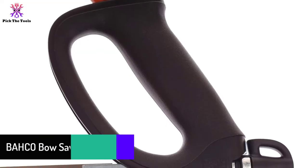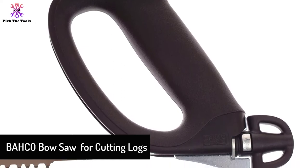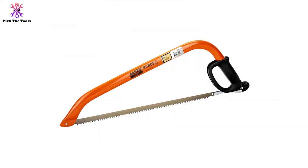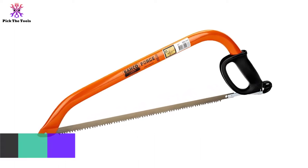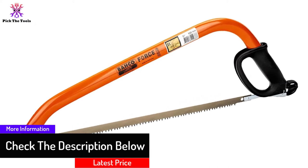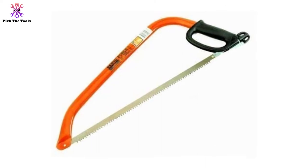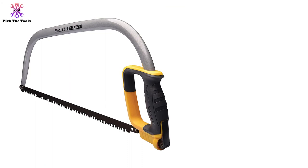At number three we have the Bako bow saw for cutting logs. The Bako 332-2151 provides a lower profile than previously assessed saws. Its 21-inch snub nose permits it to reach tight corners effortlessly. The model is suitable for trimming and material work. It requires a bit more force to cut due to its protective structure, but it is also more precise.